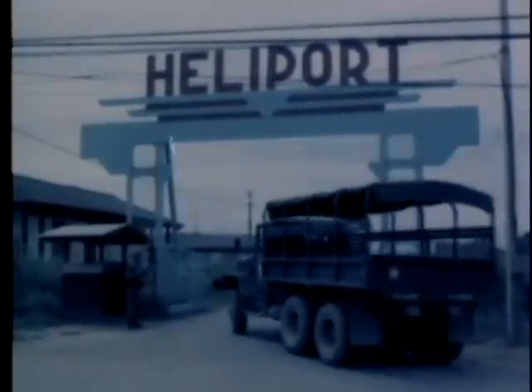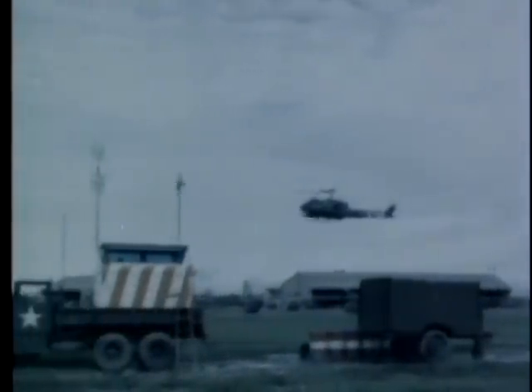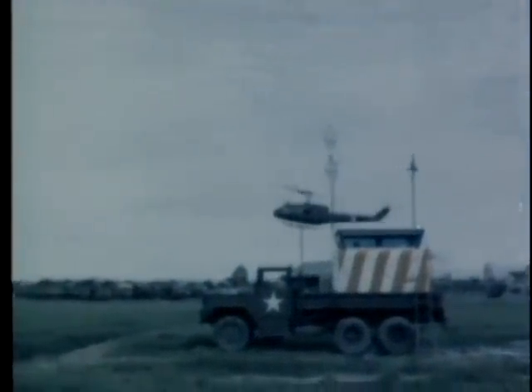At Tonsunut Air Base, Saigon, is a heliport handling a high volume of rotary wing aircraft traffic, ranging from the Sioux to the Chinook helicopters. These aircraft are largely from army units based outside of Saigon. A control tower mobile van mounted on a two and one half ton truck is used for controlling the traffic. Wind direction is being communicated by radio to Huey helicopters preparing to land at the Saigon heliport.